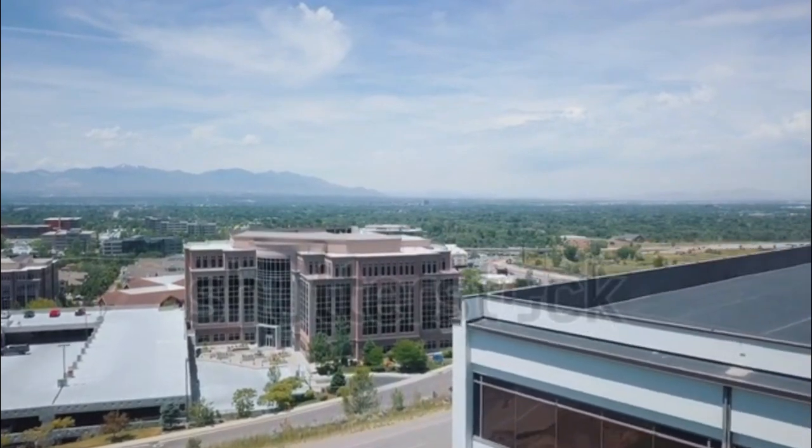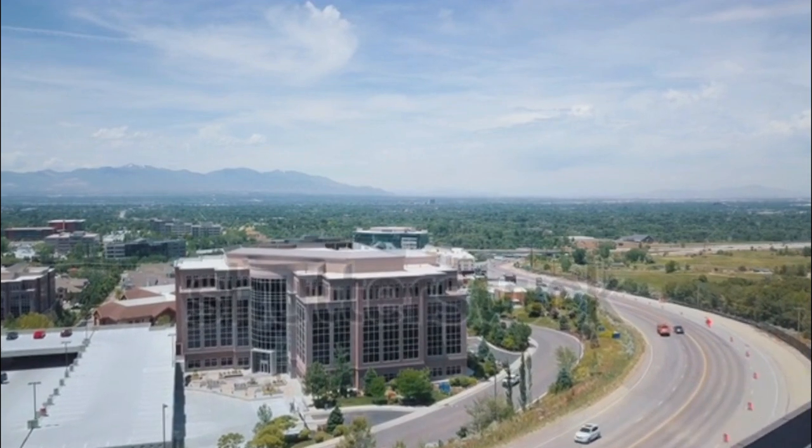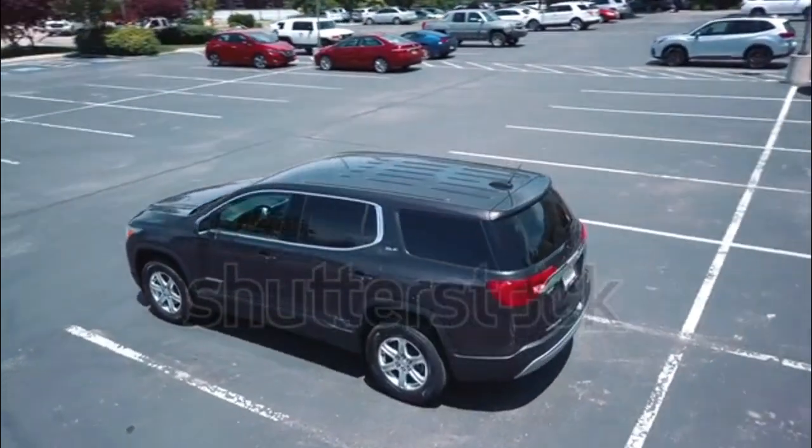The new 2017 GMC Acadia is now up to 740 pounds lighter than the previous generation, thanks to its new C1 platform and a new 4-cylinder base engine.